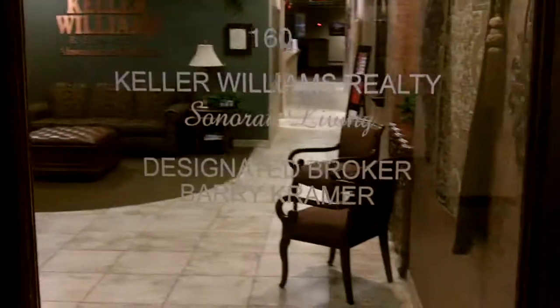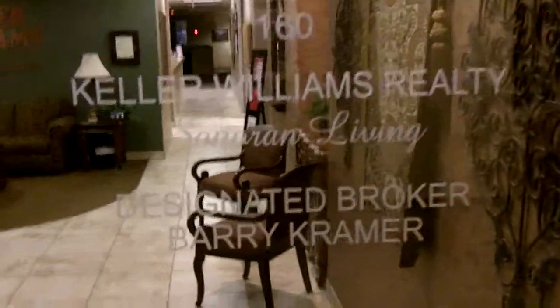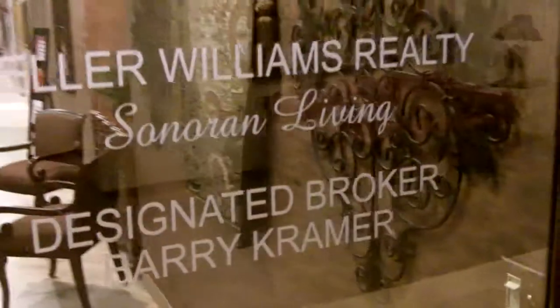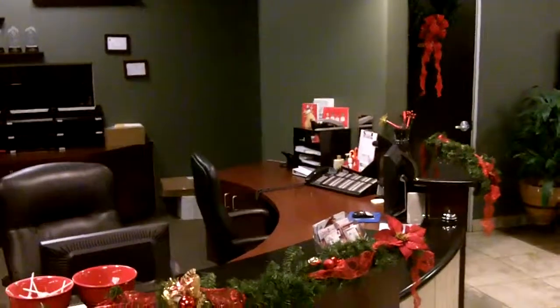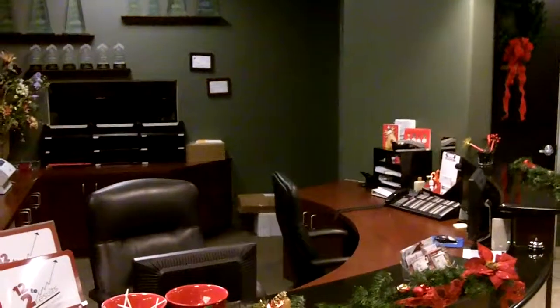Good morning everybody. It's Steve Horn with Keller Williams Realty coming to you live from Awatooki. I'm going to give you a tour of our real estate office. I've been with this company now for 11 years and we truly have an amazing office. A lot of great people work here.